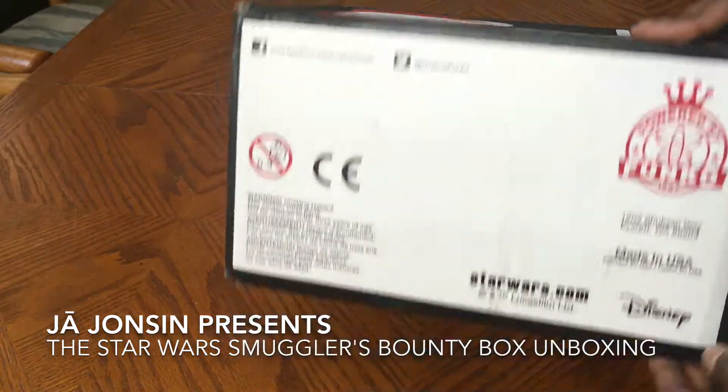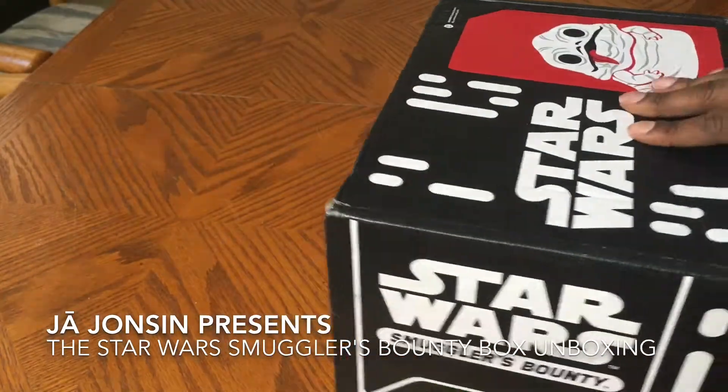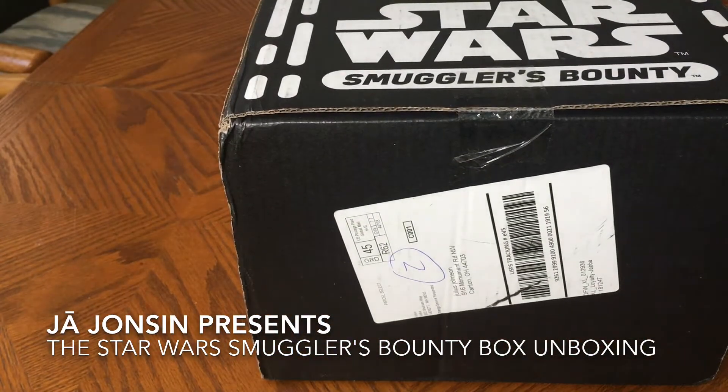I know it's with Funko Star Wars, but I don't even know what's in this box. So let's go ahead and get this unboxed.